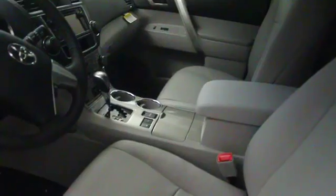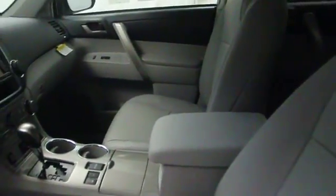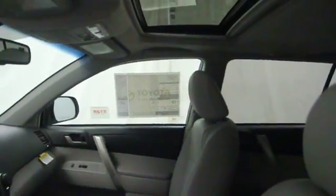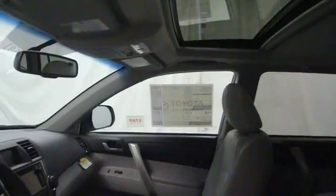Center console, tachometer, daytime running lights, tire pressure monitoring system. Take this vehicle for a spin and see why so many shoppers are now proud owners.